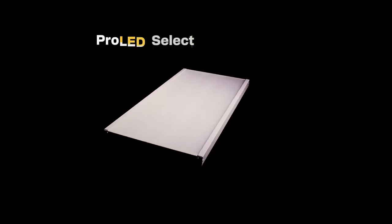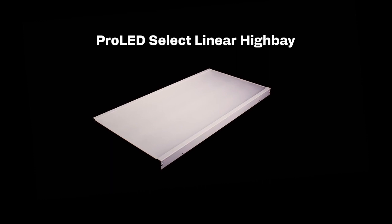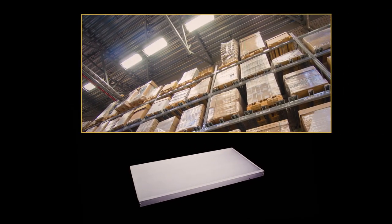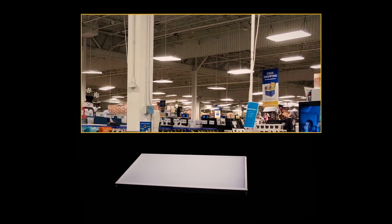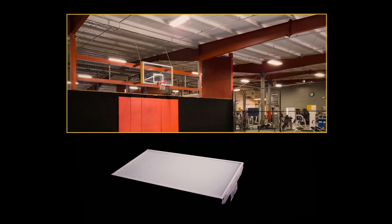The ProLED Select Linear High Bay is an innovative, energy-efficient lighting solution ideal for high bay mounting, replacing traditional fluorescent or HID lights. With its unique feature of wattage selectability, it offers 12 different lumen packages within just four SKUs, making it a versatile solution for diverse settings like warehouses, retail stores, industrial spaces, and gymnasiums.